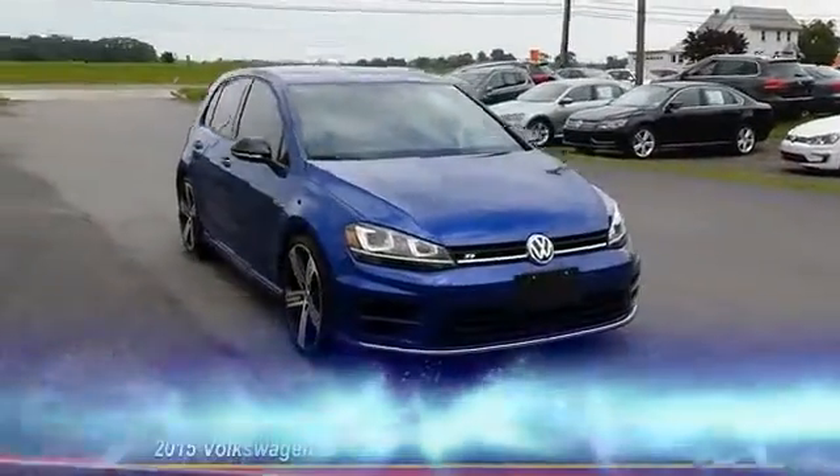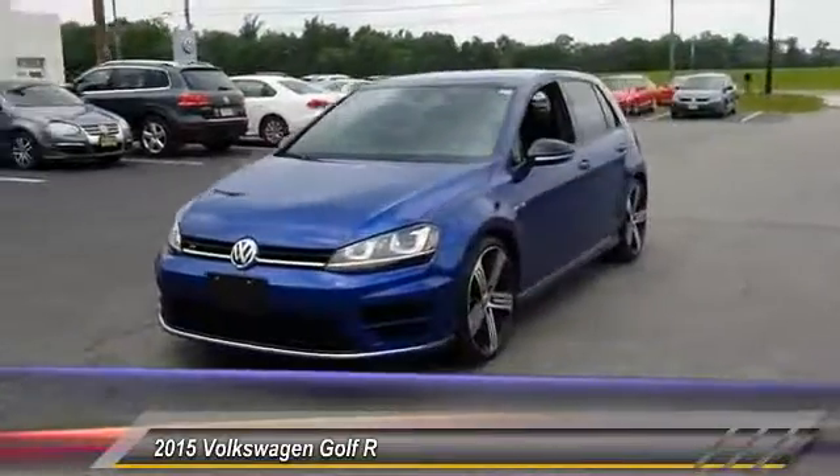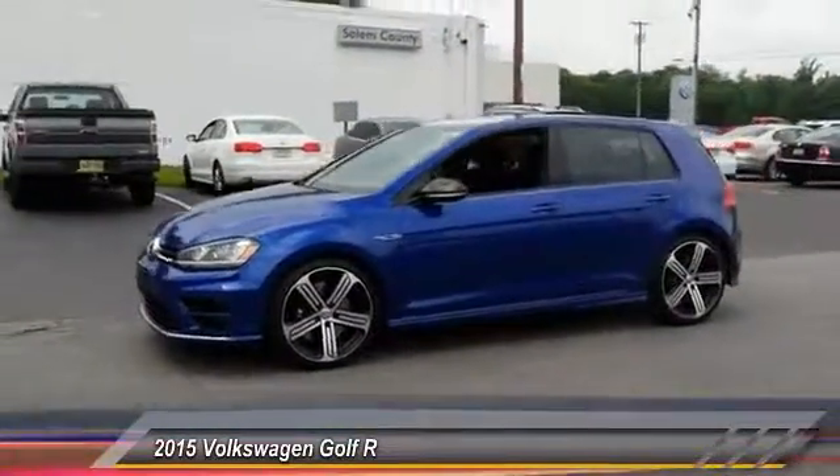The 2015 Golf. It's the original fun-to-drive hatchback. Drive one today, priced below $35,000.